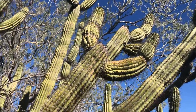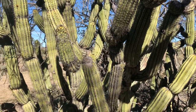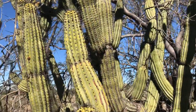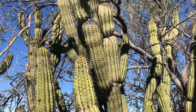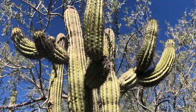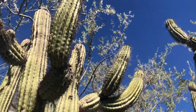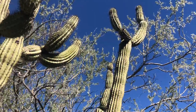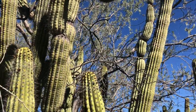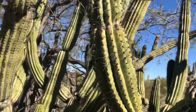Really neat. What's kind of neat about this one is it's common for them to have arms that shoot up, but it's like it has all these sections, and then another section, and then another section. It has more arms than usual. The tree in the background is a lovely backdrop that highlights this organ pipe nicely.